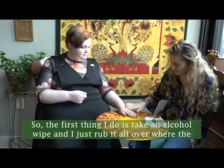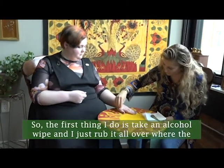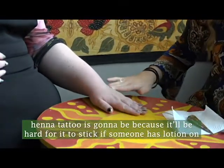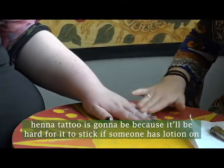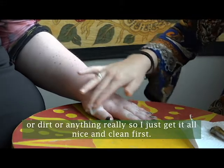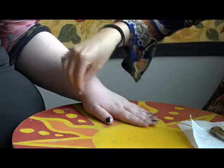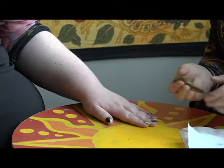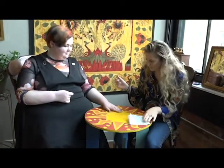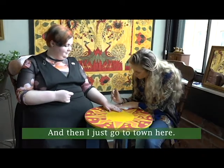The first thing I do is take an alcohol wipe and just move it all over where the henna tattoo is going to be, because it would be hard for it to stick if someone has lotion on, or dirt — anything really. So just get it all nice and clean first, and then make sure my applicator is working and I just go to town.